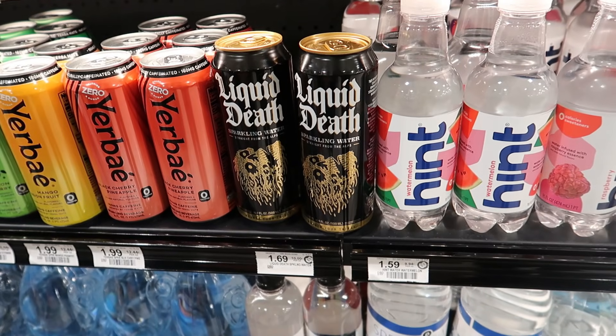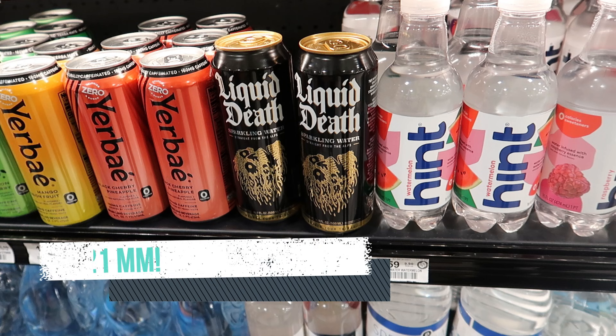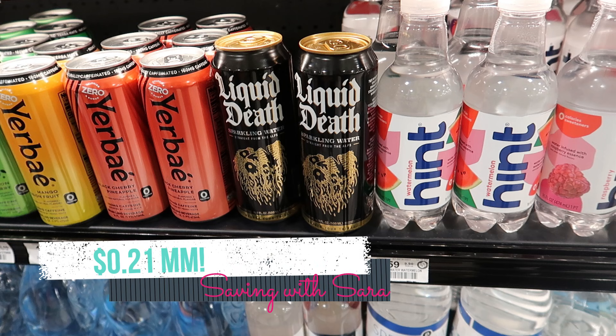Over in the refrigerated drink section, for the first time today I found these Liquid Death singles. This is just a sparkling water, nothing crazy, but I had not seen these singles in my store previously. They're $1.69. We have a Shopkick offer giving you $1.40, and then you can also submit to Aisle for $0.50 back on one. So it makes one of these cans a $0.21 moneymaker.